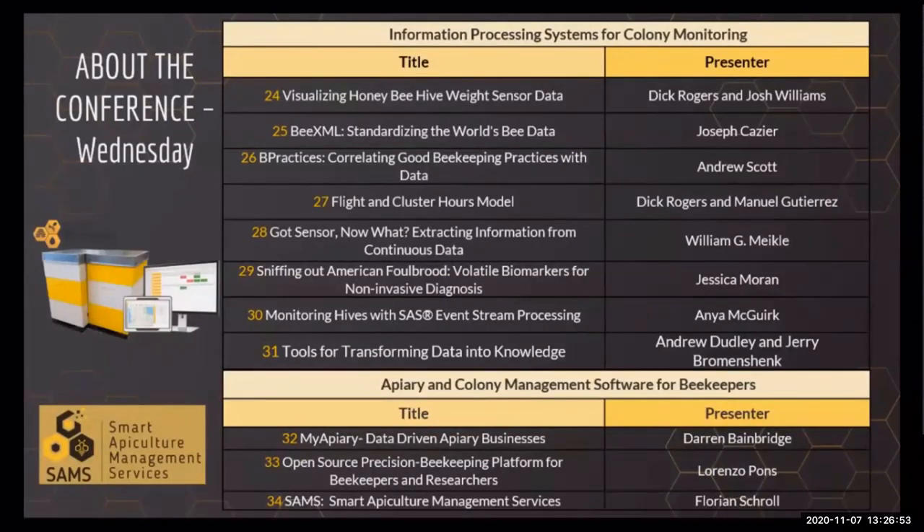Wednesday had two major themes. The first took a deeper look into exploring, analyzing, and visualizing monitoring data. The second covered implementation of data-driven bee management programs for research and for beekeepers. The most unique presentation was about research in Australia aimed at developing an electronic nose for sniffing out American Foulbrood. Many of us were delighted that there is now sufficient data, experience, and knowledge among the presenters to actually talk about real data. The overall theme for the day was leveraging data to make a difference — for science geeks and data science enthusiasts, it was a fun day.